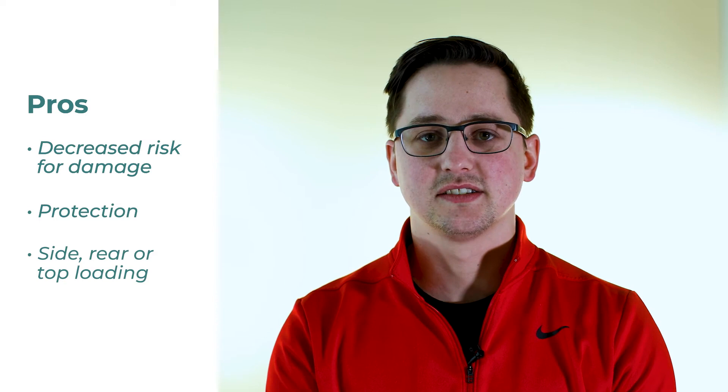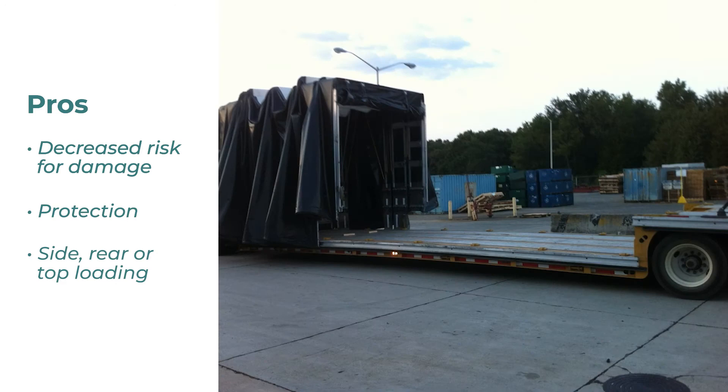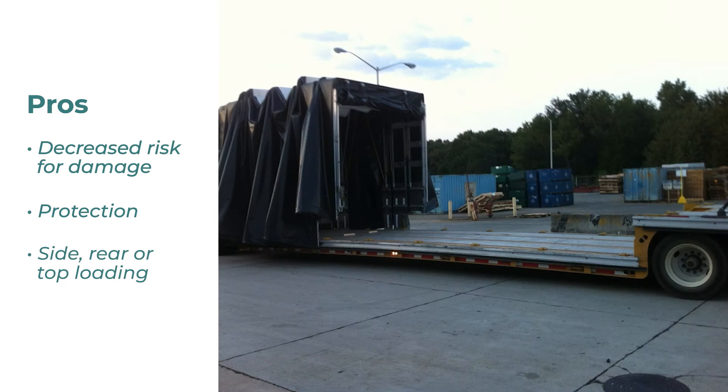Another advantage of a Conestoga trailer is that because of the way the canopy system works, you can push it all the way forward or pull it all the way back, and load from whatever angle you might need to. This allows for side, rear, or top loading.